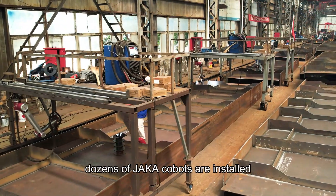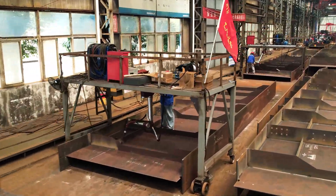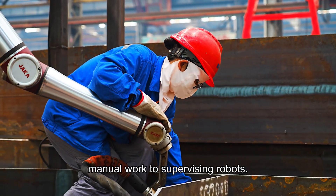In their factory, dozens of Jaka Kobats are installed, mounted upside down for large bridge steel work. Their welding experts, including many female welders, have moved from tiring manual work to supervising robots.